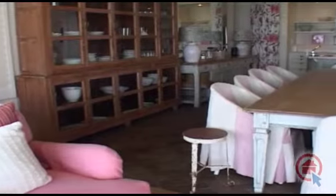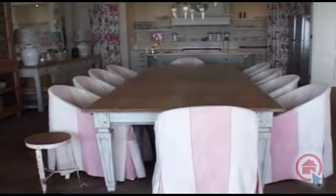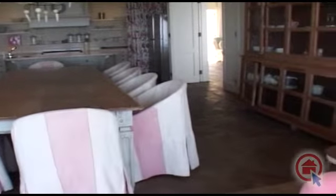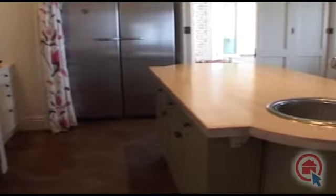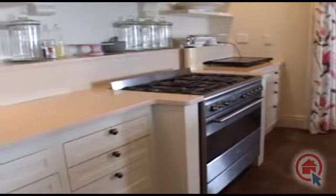A spacious open-plan kitchen and dining area with a rustic theme. The kitchen features beautiful countertops and ample cupboard and preparation space, as well as a separate scullery with a walk-in cold room.